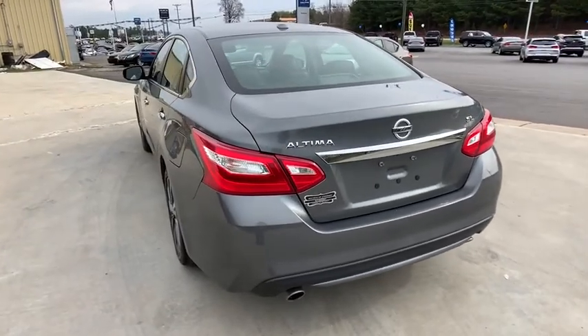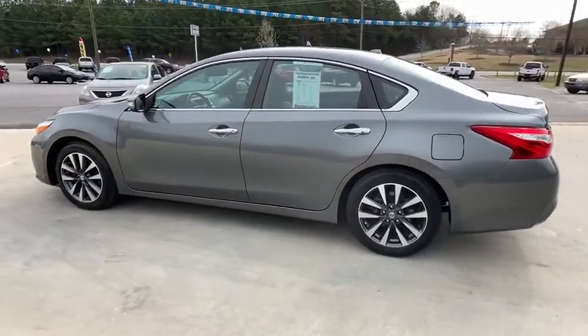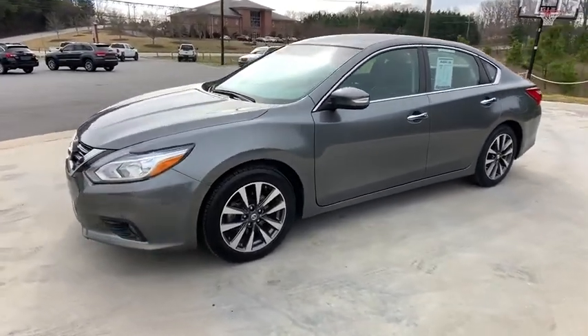This vehicle has less than 75,000 miles. Here are some of this vehicle's great options: backup camera, power passenger seat, traction control, Bluetooth, dual airbags, power steering, four-wheel disc brakes.